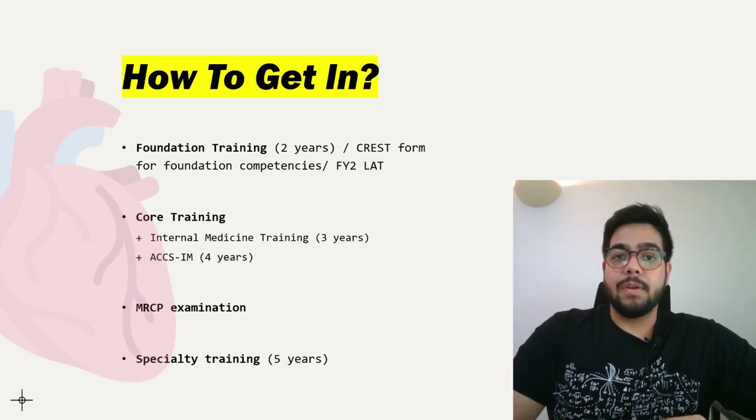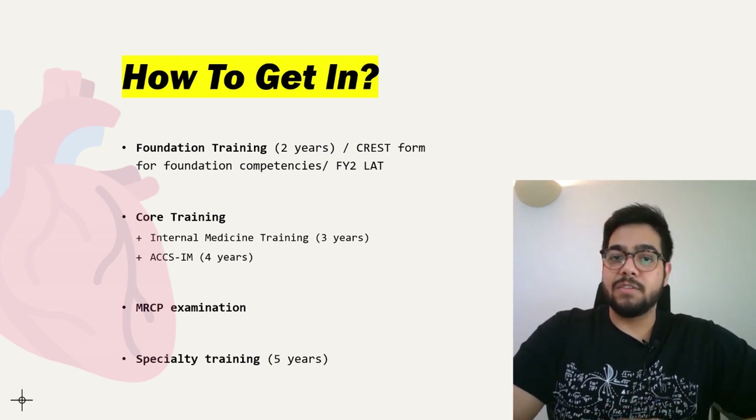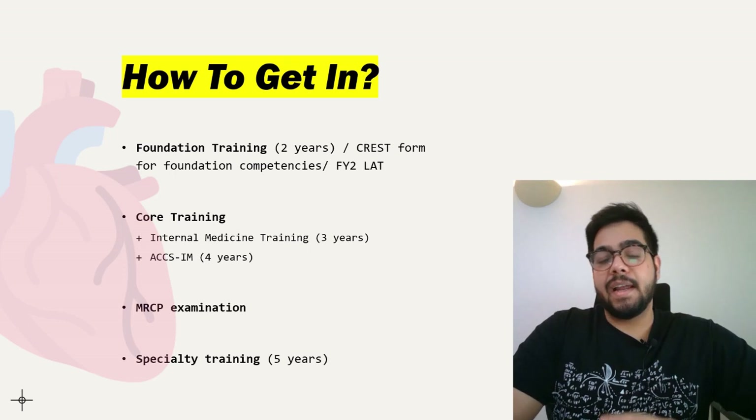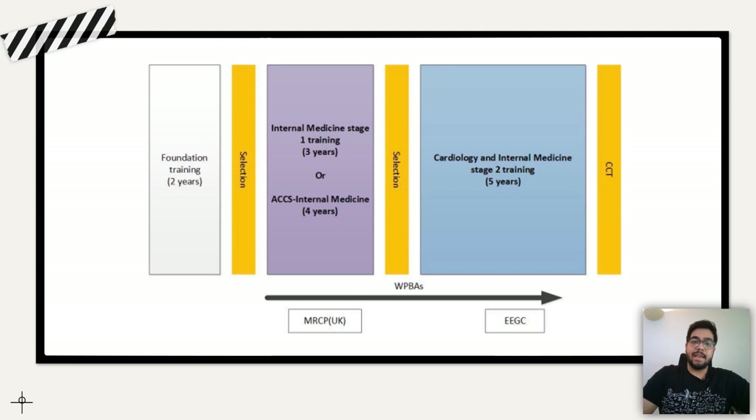You'll need to build a portfolio in order to get in. Once you complete all the workplace-based assessments during your five years of specialty training, you will receive your CCT and become a consultant cardiologist in the UK. This diagram shows the whole pathway: two years of foundation training, interviews, internal medicine training or ACCS, MRCP, cardiology specialty training interviews, five years of training, then CCT.